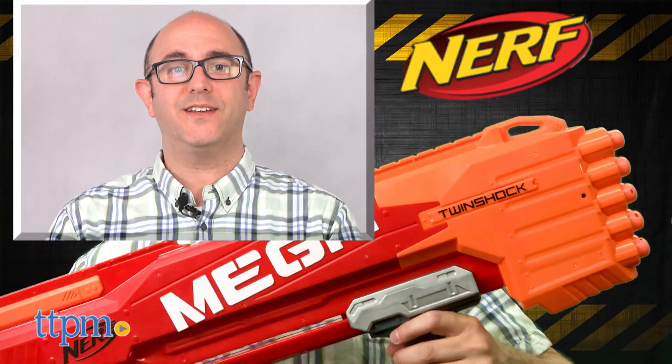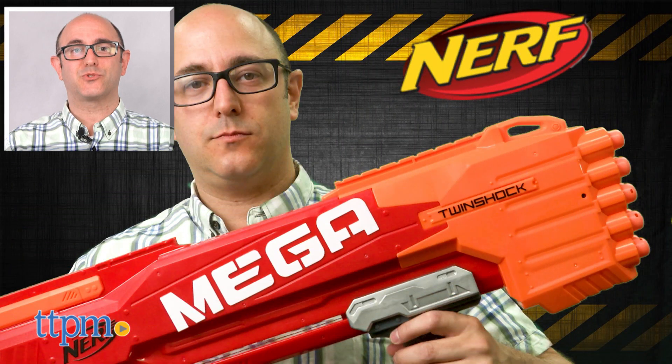For more on this toy, including where to buy and current best prices, find us at TTPM. And subscribe to our YouTube channels for more reviews every day.